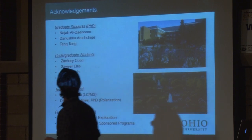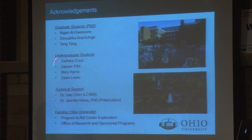Just some acknowledgments: some of the graduate students who did some of the work, and my undergraduates especially who are sitting in the audience — Zach, Mary, Sawyer, and Dylan, who joined the lab a couple months ago but are doing fantastic work.